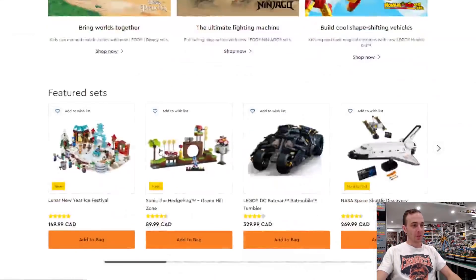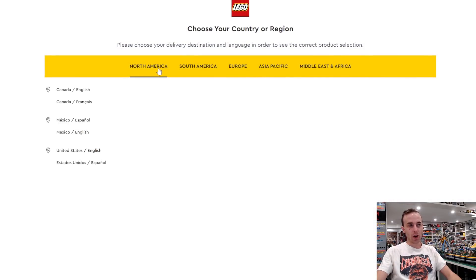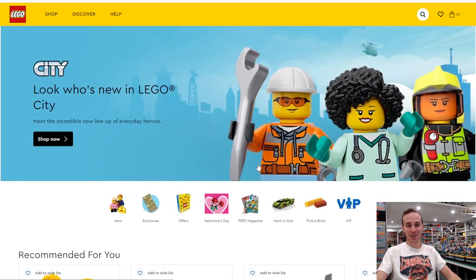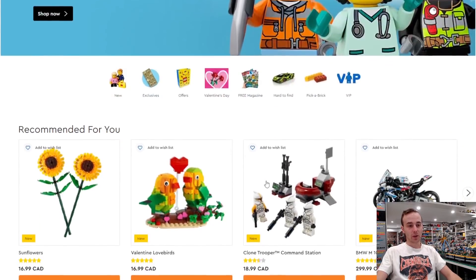One thing I want you to keep in mind is that when we're looking at the LEGO website, we're looking at this in Canadian dollars. Last time I did this I was all excited about the low prices, but it was in US dollars and I tricked myself. If you want to see what these prices are in your currency, make sure you change to the right currency.